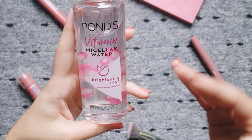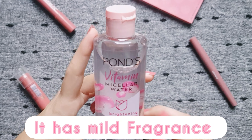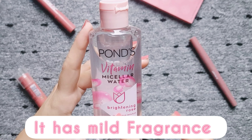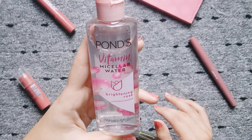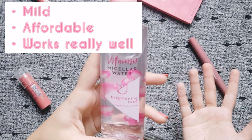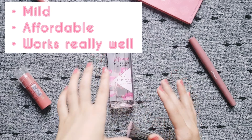One last thing I will mention: this Micellar Water has a little bit of fragrance in it. So if your skin is sensitive to fragrance, be cautious before using it. Otherwise, this is a very good Micellar Water — you can go for it. It is very affordable and the performance is also very good.